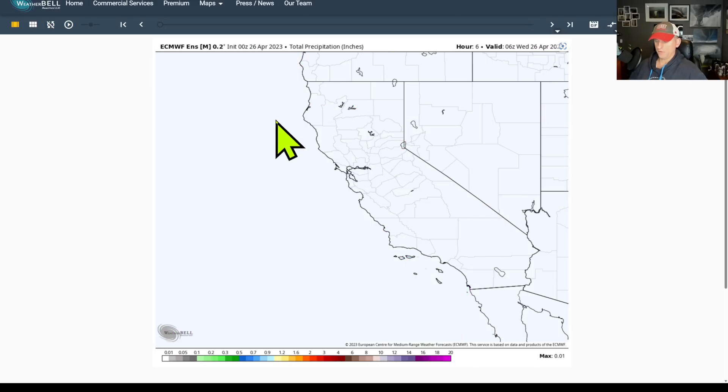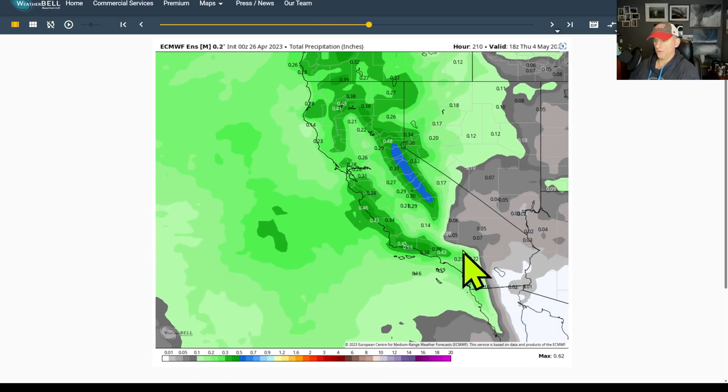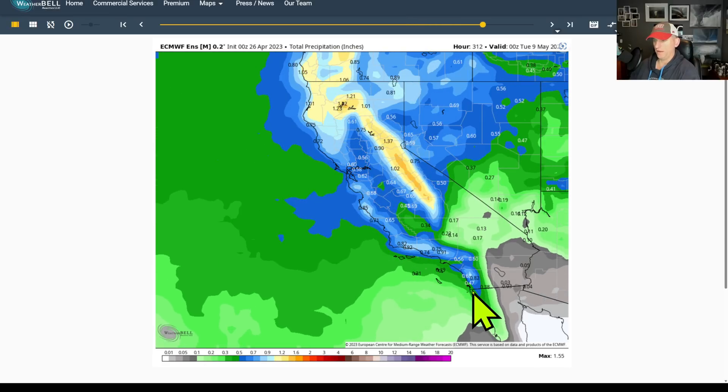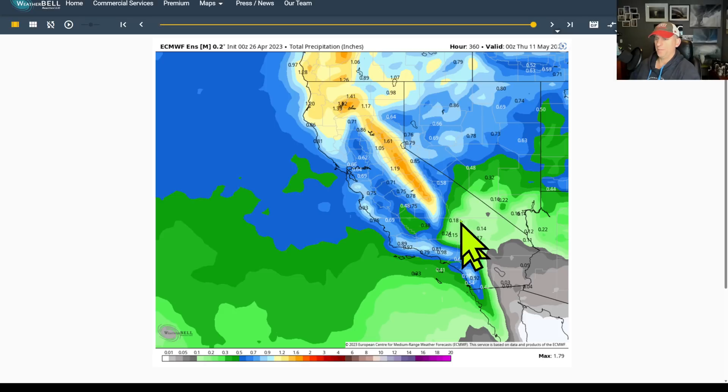This is total precipitation on the European model — this is just this afternoon's control ensemble run — and you can see it really has some totals all the way down through towards the San Diego area, even as we go into early May.